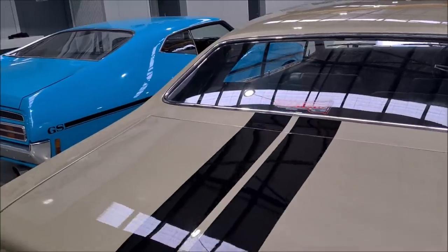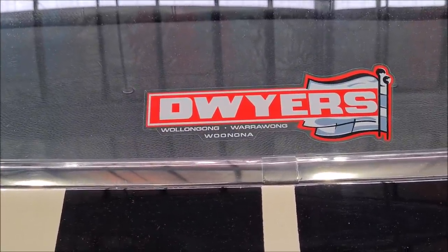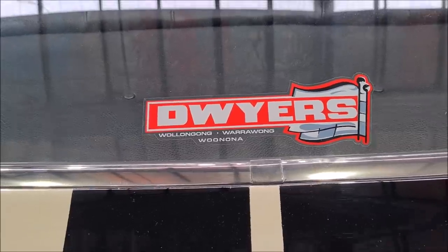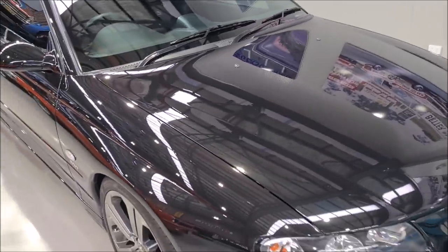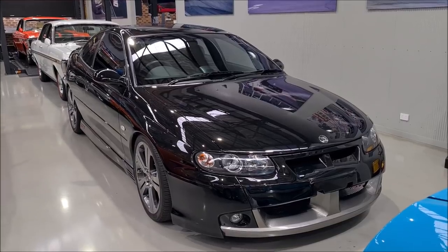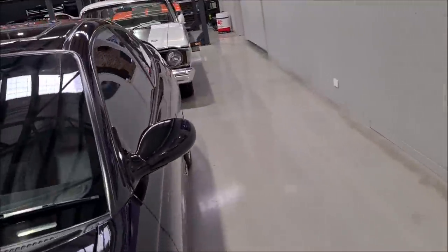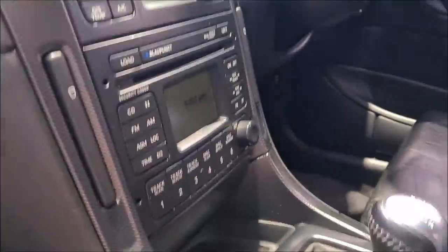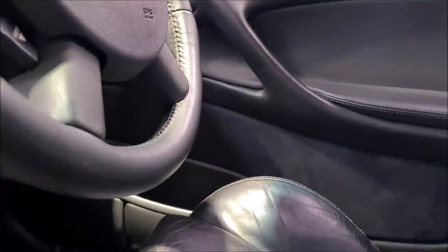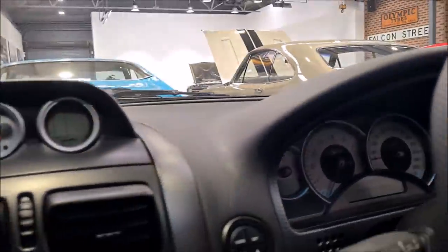And to top off the Monaros — look at this. This one is the very last HSV GDS Monaro to be produced by HSV. We will be photographing that one as well. This is the very last GDS produced — pretty sure this is number 24. I think it's only done 37,000 Ks. Magic six speed. Very nice.